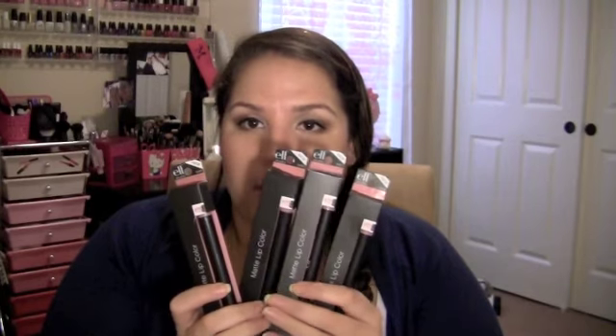I also love ELF's matte lip colors — and this one is in the color T Rose. I picked up four of them because they're only $1.50. I already have a backup, so I actually bought these four for you guys for my upcoming giveaway. I may keep one depending on how many winners I decide on.